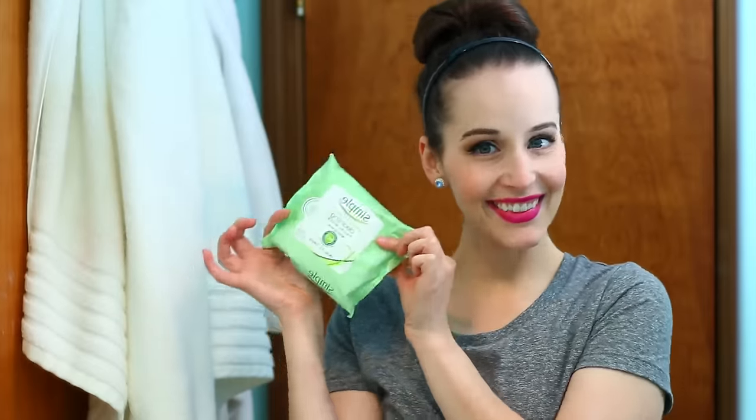The Simple cleansing facial wipes are always the ones I go back to. I really like these because they are soft but also textured — soft enough to not irritate my skin, but textured enough to get in there and get my makeup off. I just take one and start going around my face to remove my foundation, and then I also use this on my eyes.